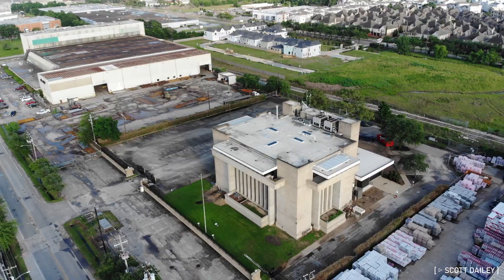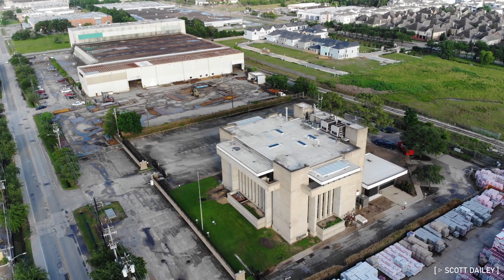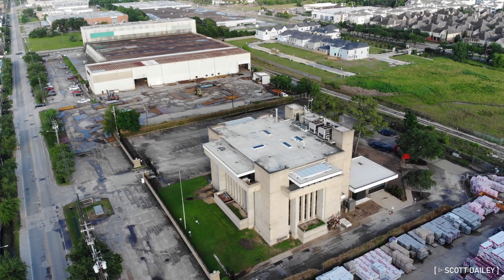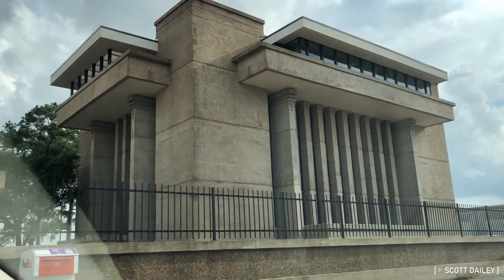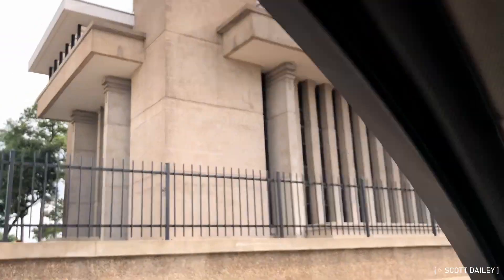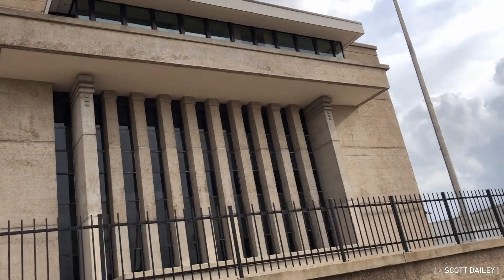My favorite in all of this is this cast concrete prairie-style mid-rise office building, inspired by Frank Lloyd Wright's works. It was originally the headquarters of a company called Big Three Industries, and it was designed by Carl Kamrath, one of Houston's most notable architects of all time. It was completed in 1973 and from the looks of it, it's vacant now.